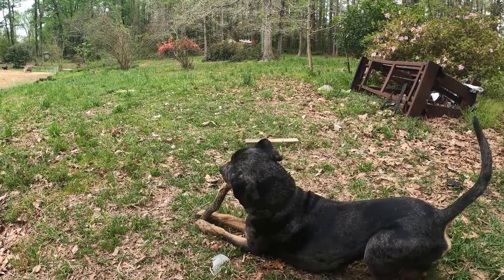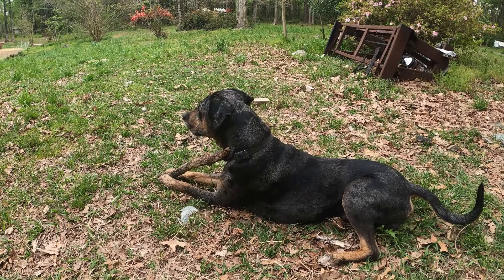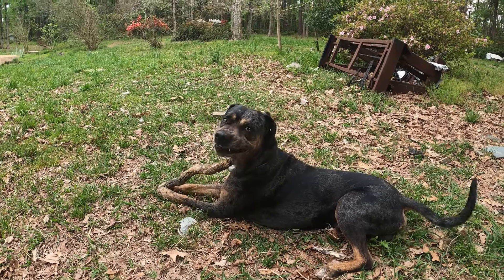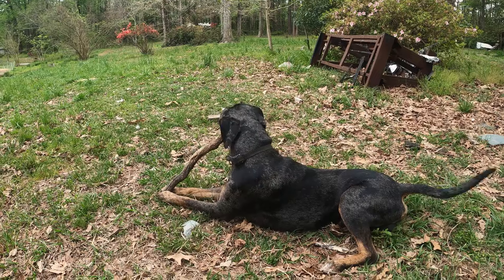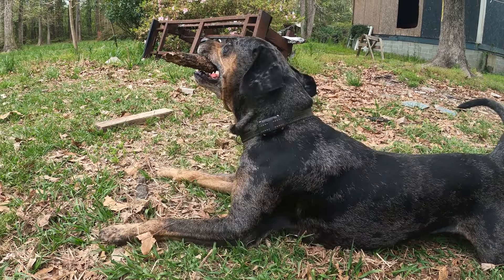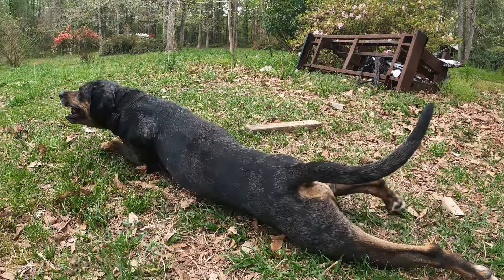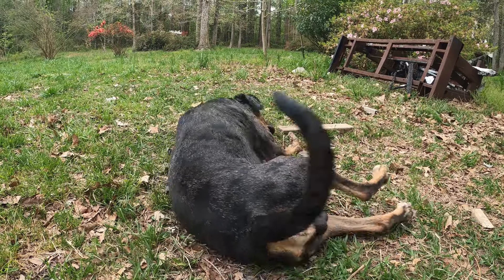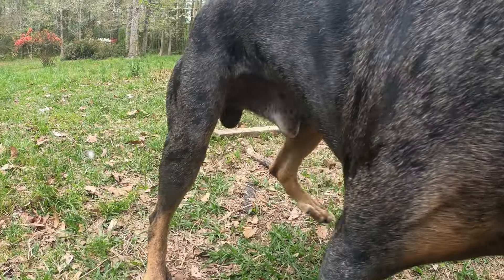Even at six years old, Cy still likes to play and wrestle with the other dogs and he can definitely act like a puppy sometimes too. Catahoulas can be really silly sometimes — they make some crazy noises occasionally, but they're really good at communicating that way.